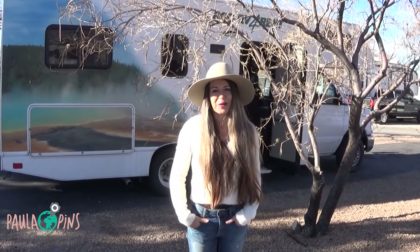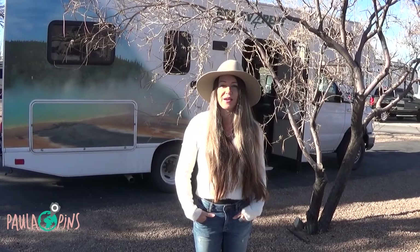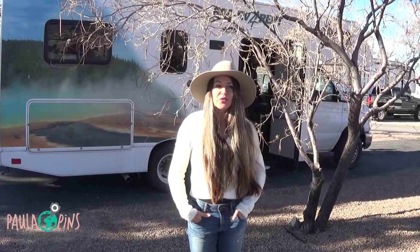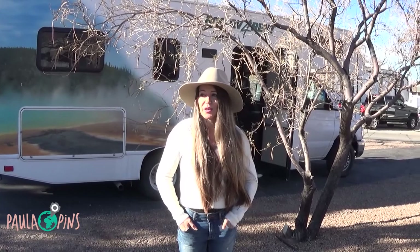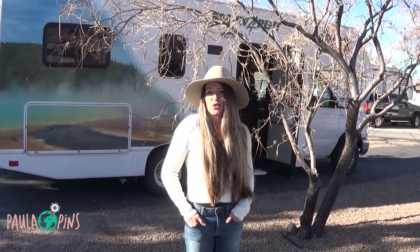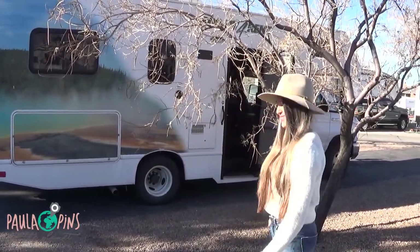Hi, I'm Paula from Paula Pinze Planet and I'm going to be showing what is an RV trip. This is my first one, so this video is for beginners only just like me. I didn't know much what to expect, so I learned a lot during this trip and I'd like to share some of the basic things. So come with me.